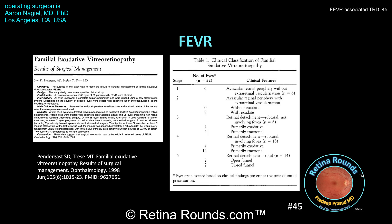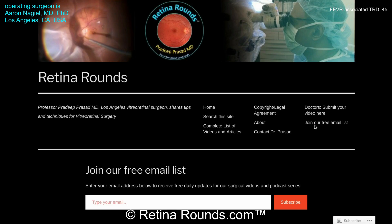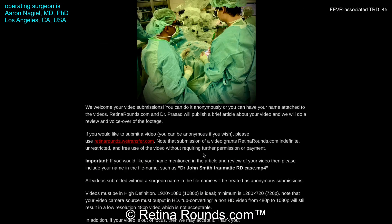Again, we want to thank Dr. Niguel for sharing this case with us and giving us an opportunity to learn more about FEVR. Even for adult vitreoretinal specialists who may not manage FEVR patients, the lessons learned from this case can be applicable to multiple scenarios of peripheral tractional retinal detachment — for example, in patients with diabetic retinopathy or with proliferative vitreoretinopathy. If you enjoyed this video, please visit us at retinarounds.com, where you can sign up for our email list and get a notification every time a new video is posted. If you have an interesting video or a tip or trick you'd like to share, please follow the links on our website to upload your video. Thanks so much for watching.